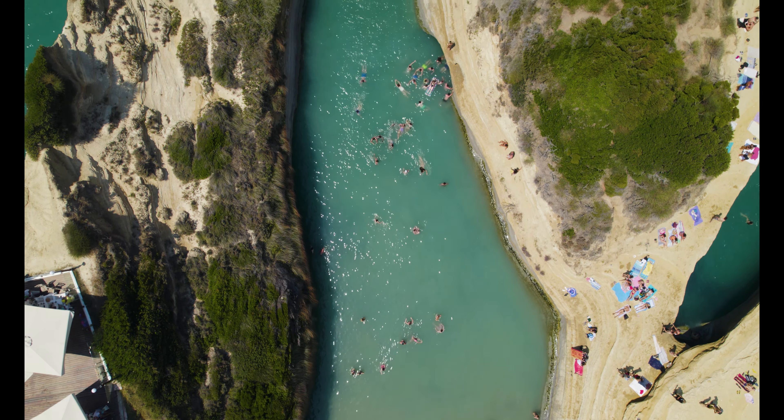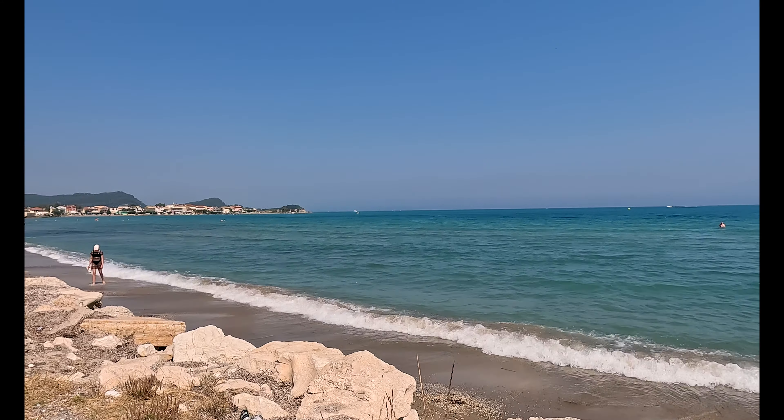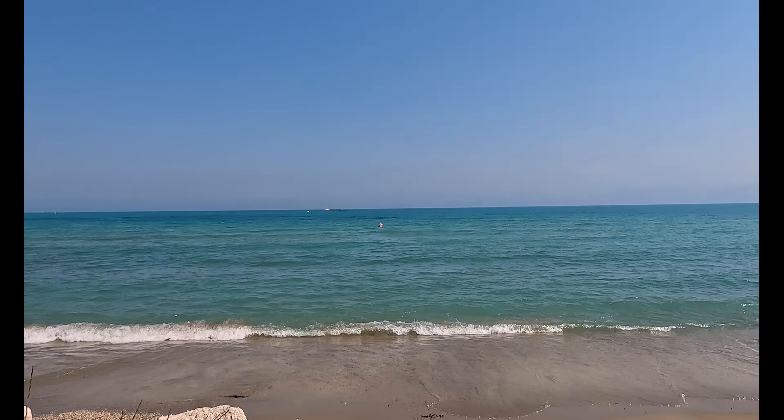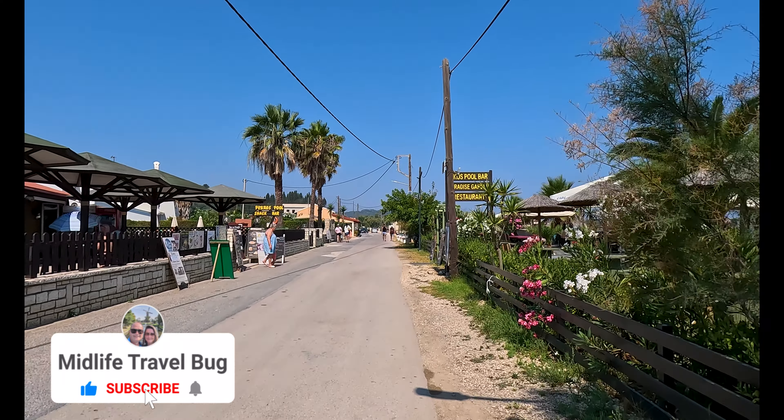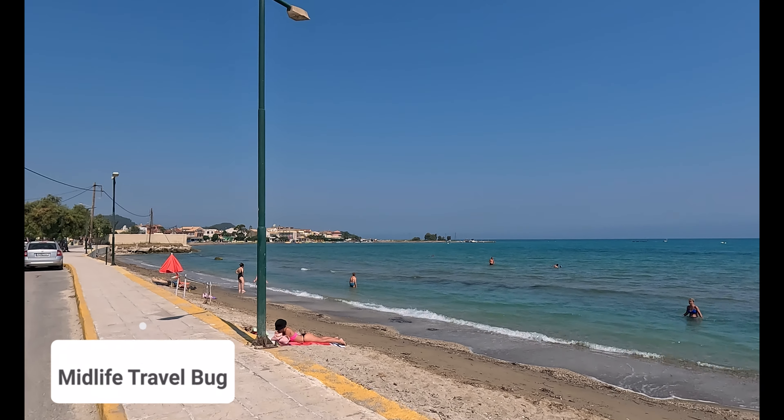This is our third stop here on the island of Corfu. We stayed a few nights in Corfu Town and then in Paleokastritsa, and this is our final stop as we tour around. We rented a car for six days and got a great rate through discovercars.com — that link is down below. If you haven't seen our Corfu Town video and our Paleokastritsa video, check those out too. We do not recommend you park at the canal since it's expensive at five euros — there's plenty of free parking back on the road and it's a short walk. There's actually a pathway around the corner, so now you know.